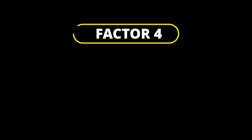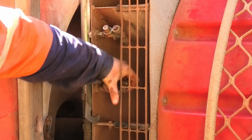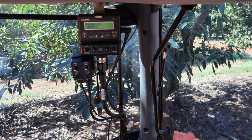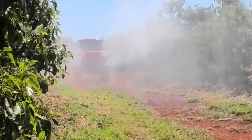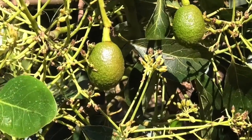Factor 4: range of tree ages and size within or between blocks on a farm. The ease of controlling spray application volumes, either manually or remotely by turning nozzles on or off and adjusting air volume delivery into different parts of the canopy when spraying a range of tree sizes, can improve efficiencies and effectiveness of each application.